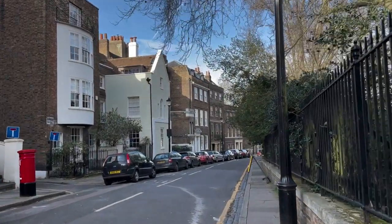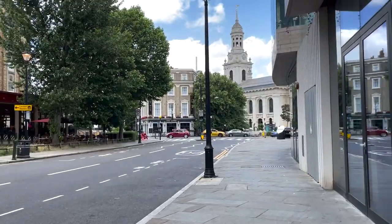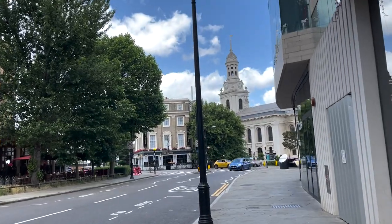I also liked that it was in a quieter area of London because I am not from a huge city, so I thought maybe being in central London would be a little bit overwhelming. It was close enough to central London but not right in the middle.